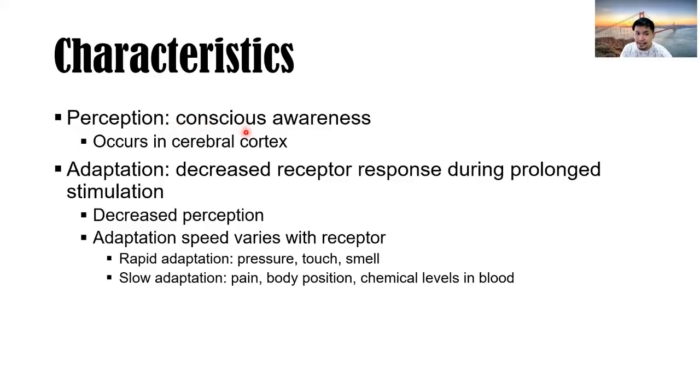Perception is the conscious awareness and occurs in the cerebral cortex. Recalling the previous lesson with Pikachu: Pikachu's tail was caught on fire, the sensory receptor was activated, the impulse was sent to the cerebral cortex, and Pikachu knows its tail was on fire. Adaptation is the decreased receptor response during prolonged stimulation — decreased perception.